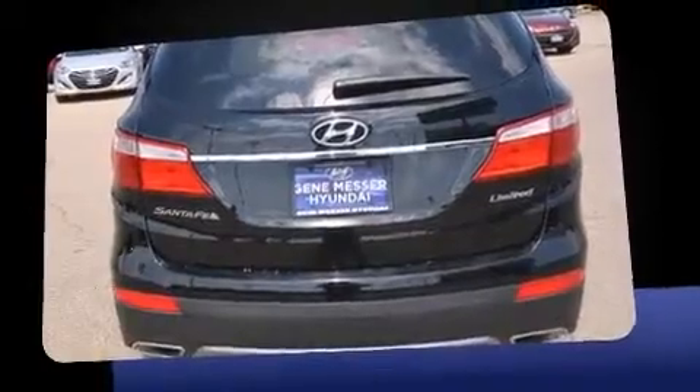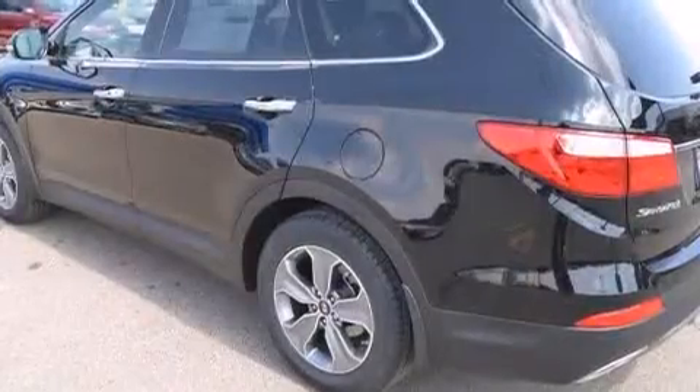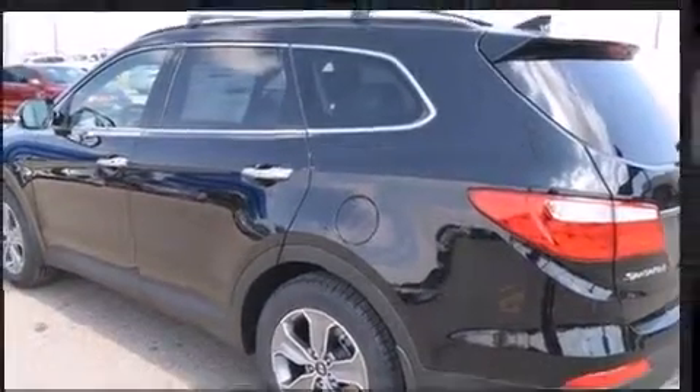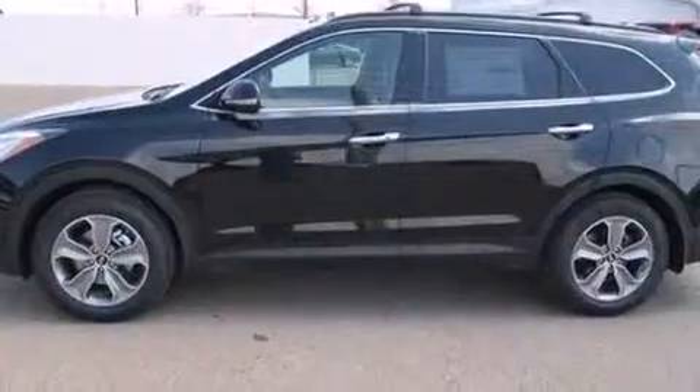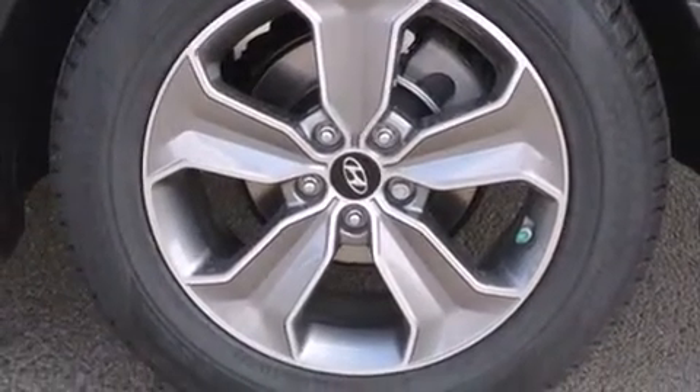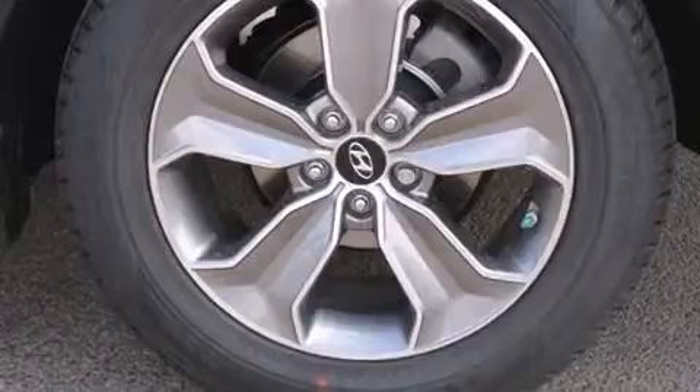Hyundai prioritized comfort and style by including one-touch window functionality, a tachometer, heated seats, remote keyless entry, and much more. Third row seats provide an even greater maximum passenger capacity.